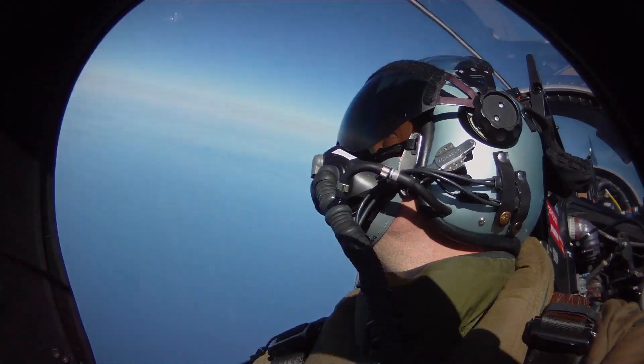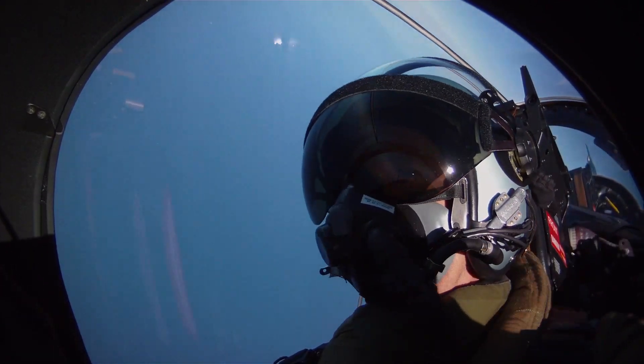The Gripen is a great aircraft for the pilot, because the interaction between the pilot and the aircraft is very natural. When you fly the Gripen, you can feel that you have power and agility at your fingertips, and whatever you think of, the airplane will execute for you.